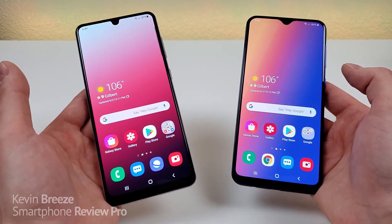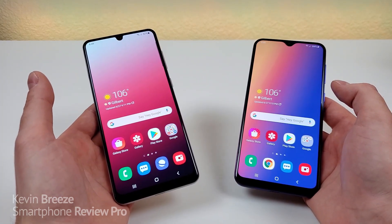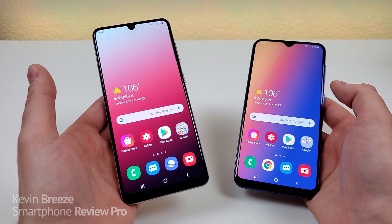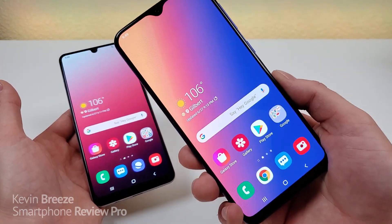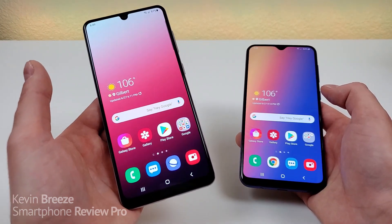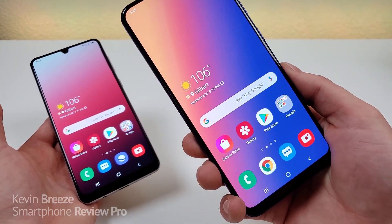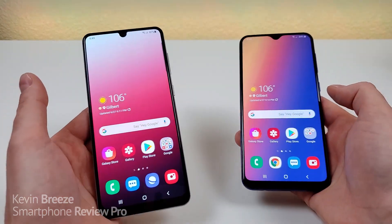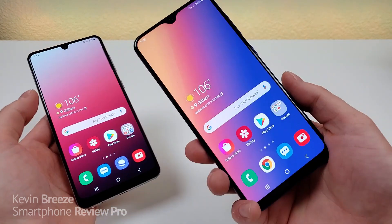Both devices feature 6.4-inch displays, and both displays are Super AMOLED. But with the Galaxy A31 we're getting a 1080p display, and with the Galaxy A30s we're getting a 720p display. With the A31 we're getting a PPI of 411, and with the A30s we're getting a PPI of 268. So certainly we're getting a higher resolution display with the A31.